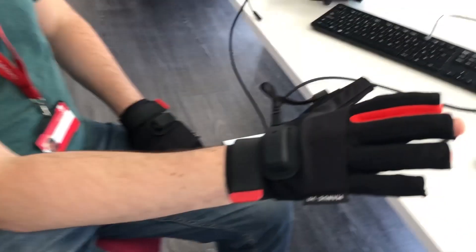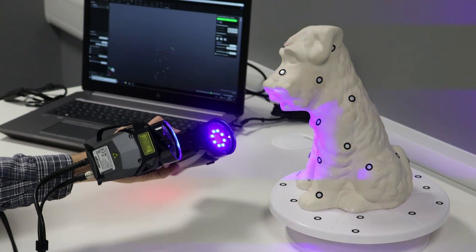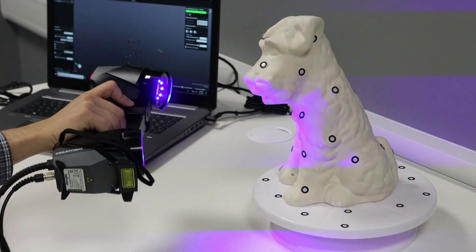It has brought together existing equipment from all over the campus and also introduced lots of new equipment to create facilities that are available and visible for all. So let's have a look around our new Smart Zone.